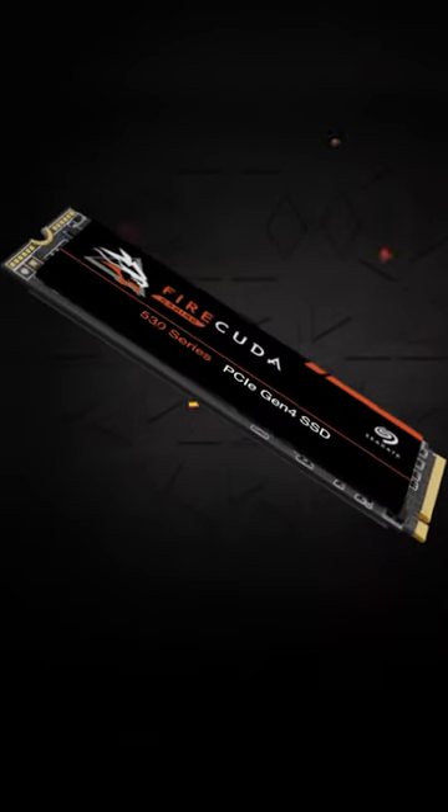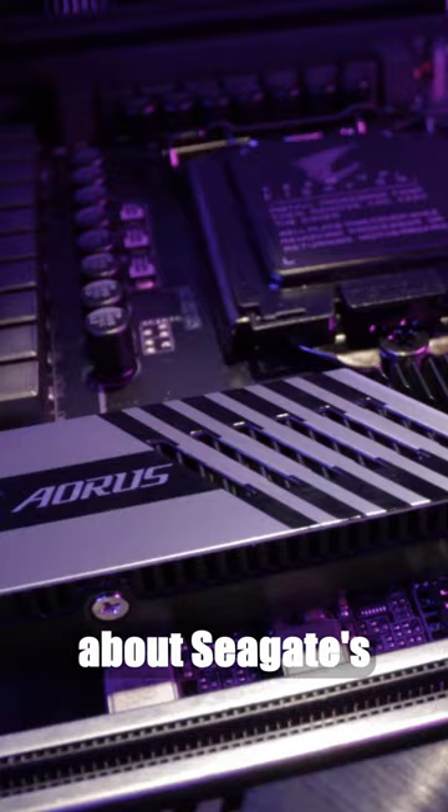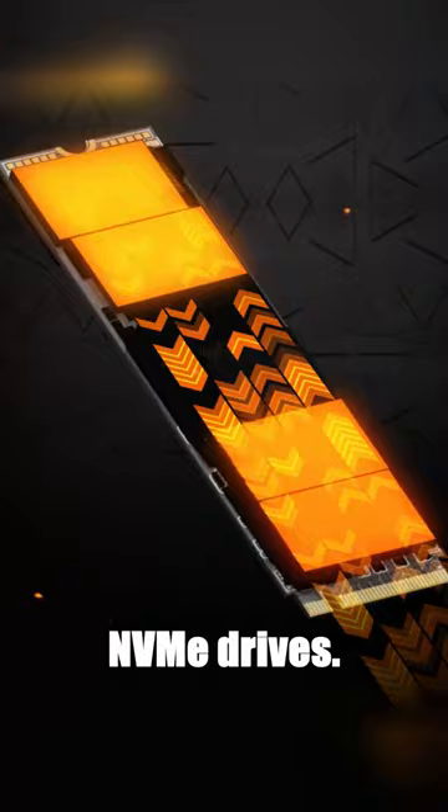What could be faster than lightning? Today we're revealing a technological breakthrough that sets new speed standards for your computer. We're talking about Seagate's latest development, the Barracuda 530 series of solid-state NVMe drives. These drives aren't just fast — they redefine the notion of speed.